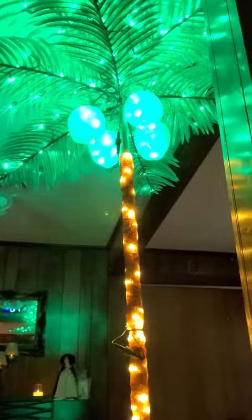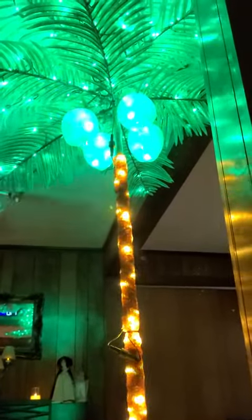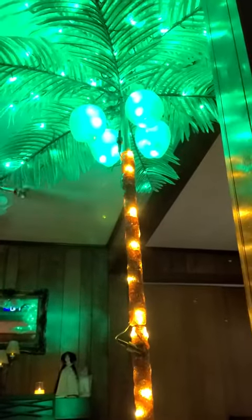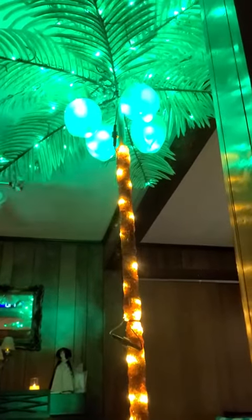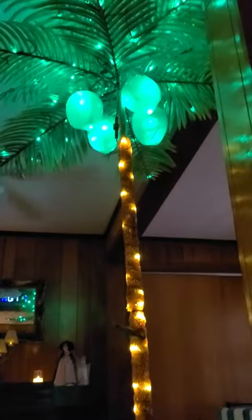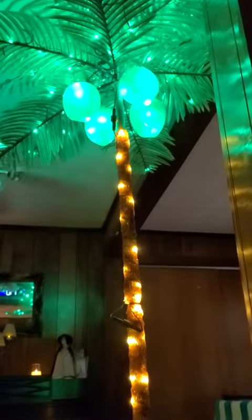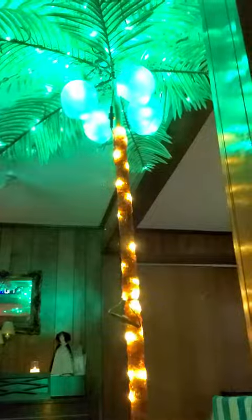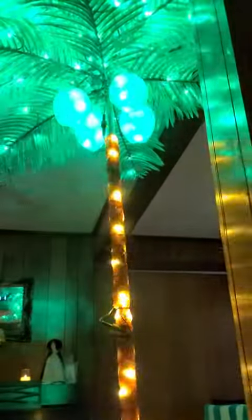The camera just doesn't capture the quality of this thing right here. The coconuts are glowing, you can get your bounce around, your fade. It's one of the few videos I do free-handed. The blinking — I think that kind of takes something away from it.